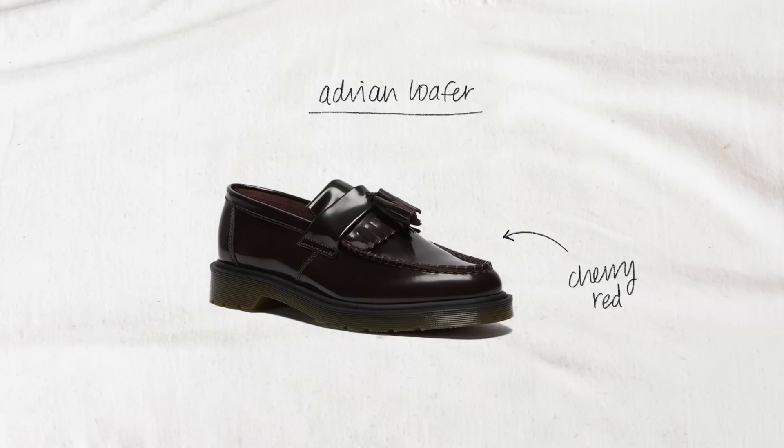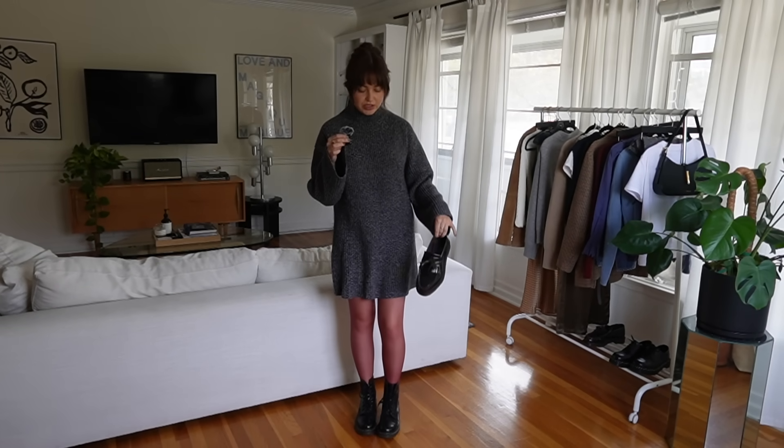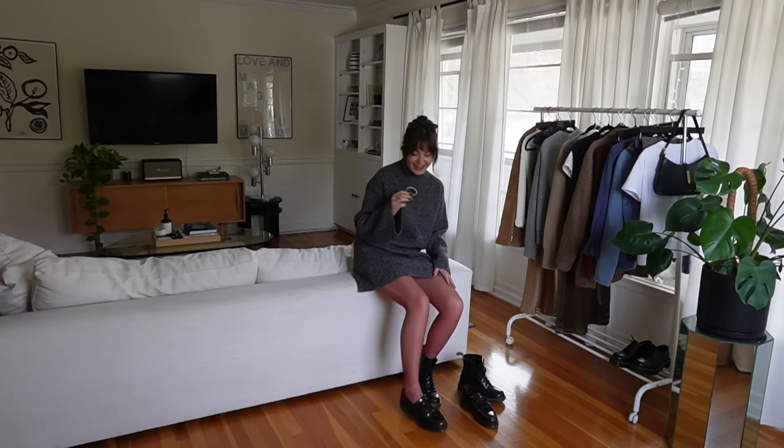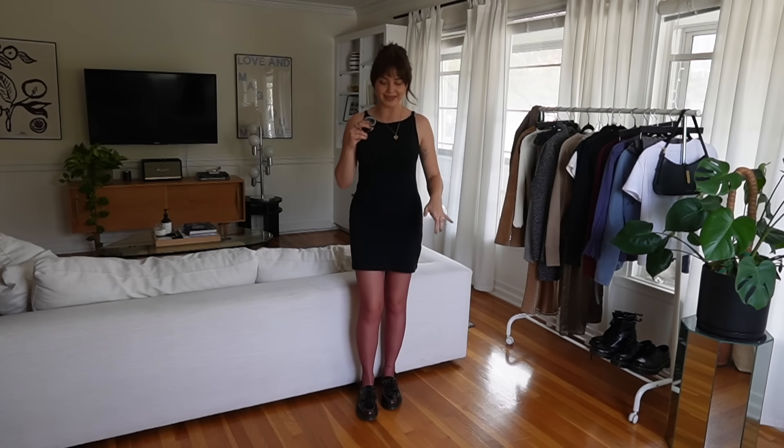Next I'm going to be styling three outfits with the tasseled Adrian loafers from Doc Martens. These are in a very similar burgundy wine color to my tights, so I actually wanted to throw them on with this outfit just to show you what they looked like together. I just switched around some of the outfits on my rack so I could wear these sheer tights again with the burgundy shoes — it is just like a celebration of burgundy and I love it.